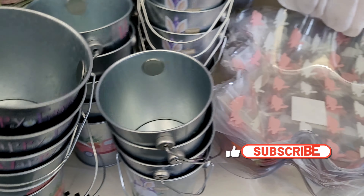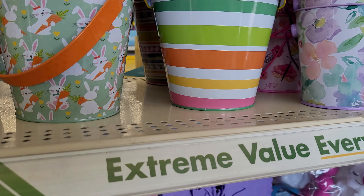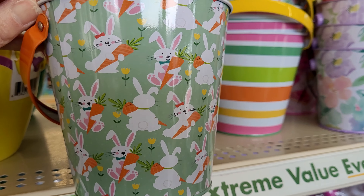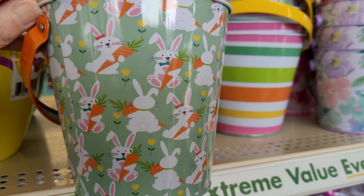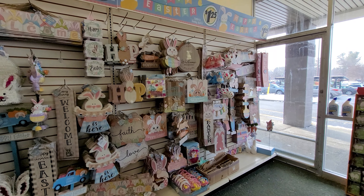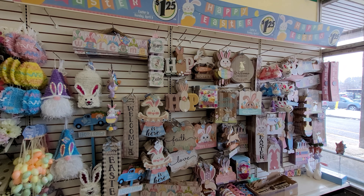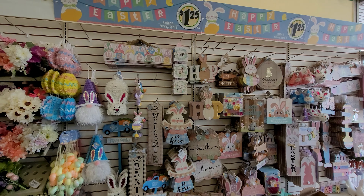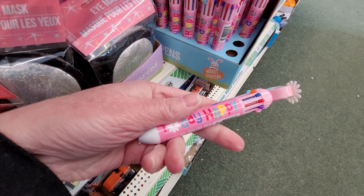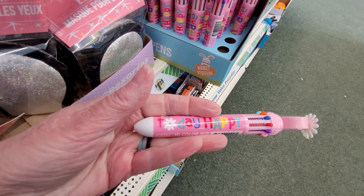I think these pails we've all seen before. Cute tin bucket — how sweet is this? I don't see anything new on this Easter wall, guys. I think we have seen all of this before in detail.